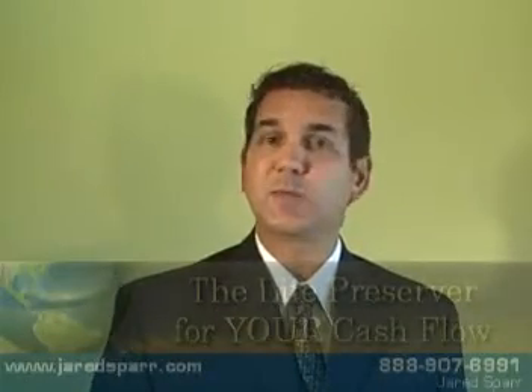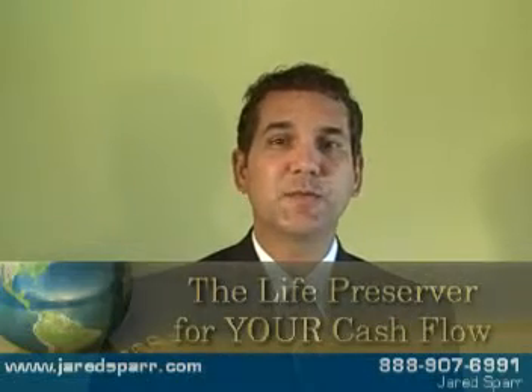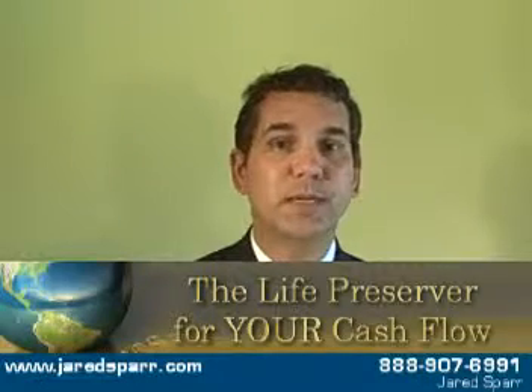Hi, my name is Jared Spar and I am a life preserver for your cash flow. I'm a cash flow expert and I work with practice managers in the medical field to show them how they can eliminate their net 30 when it comes to billing.